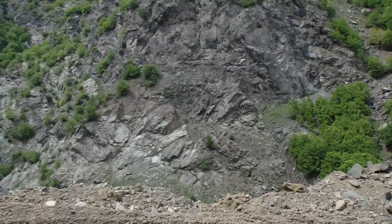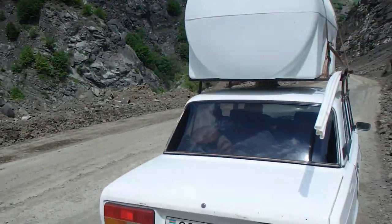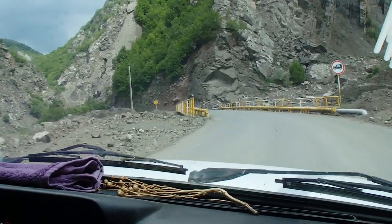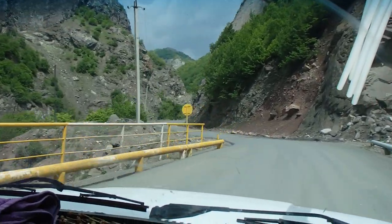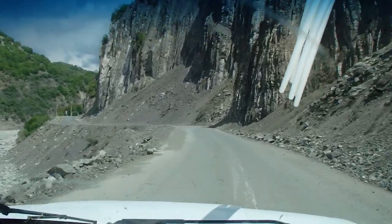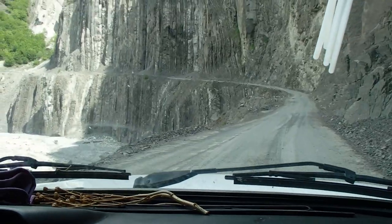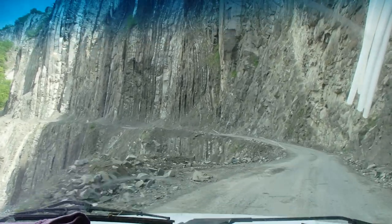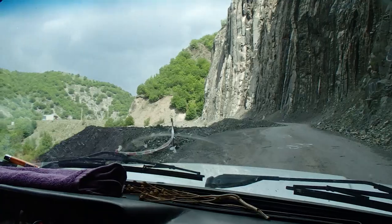We've been given a lift up to Lahic on the Lahic Road and it is a wild road. We're coming in this ladder with this great man who's working up there, so he's given us a lift. Mandy's getting a little bit nervous — there's definitely signs of landslides everywhere. Luckily it's not raining at the moment. This road's just getting wilder and wilder. The driver's being very careful, so that's good.